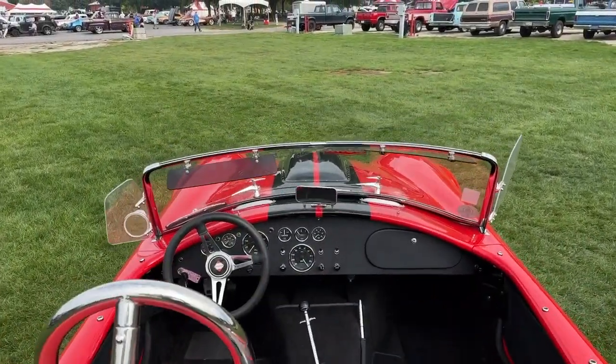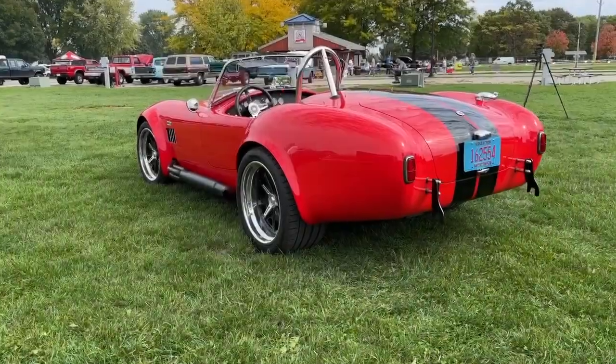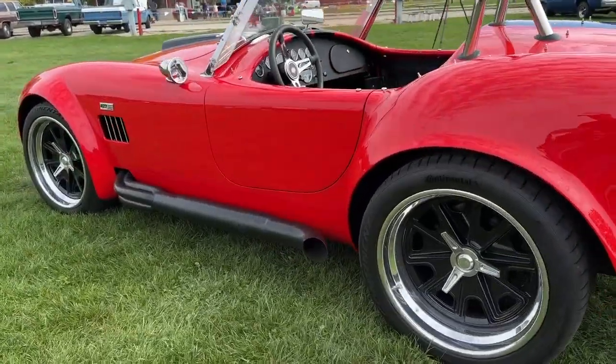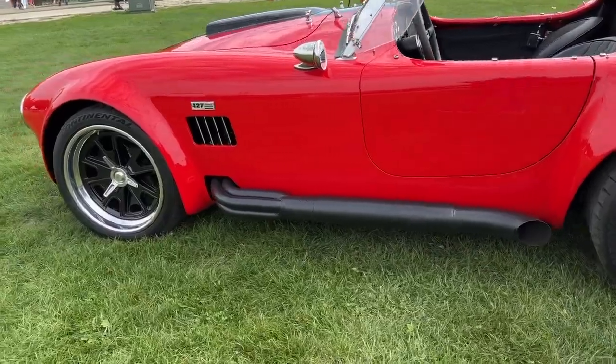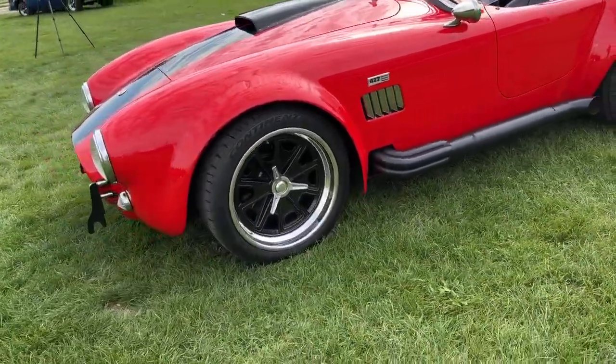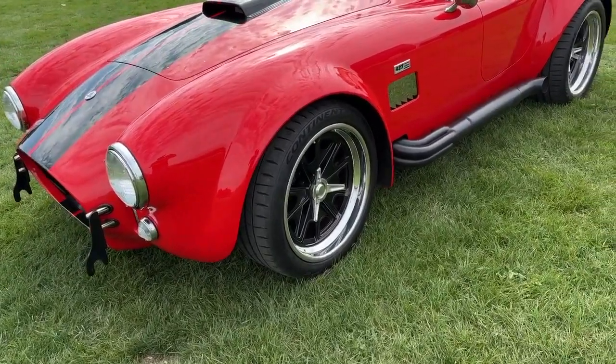The vehicle can be built in any color scheme that a customer is looking for. Most recently, the cars have been unveiled in the movie Ford versus Ferrari, where dozens of our cars were used to make the movie.